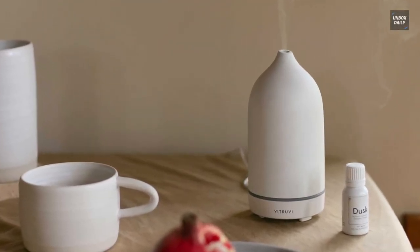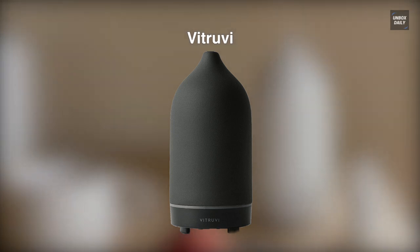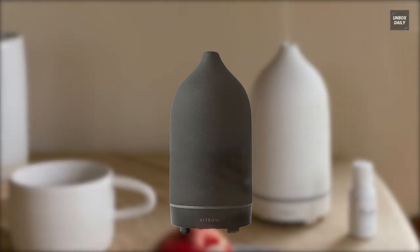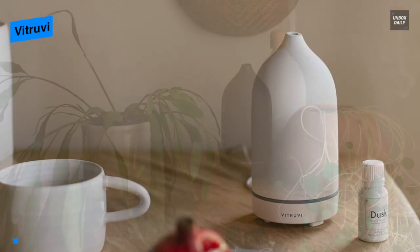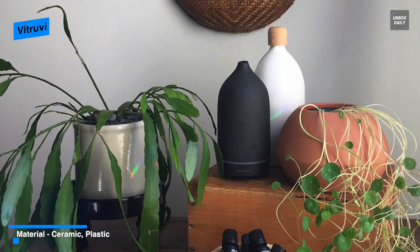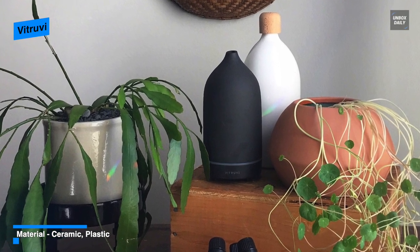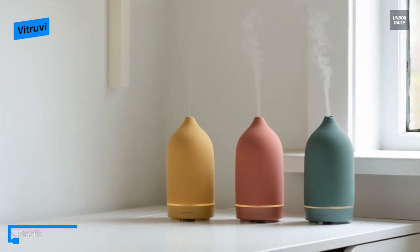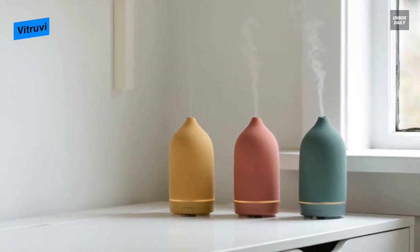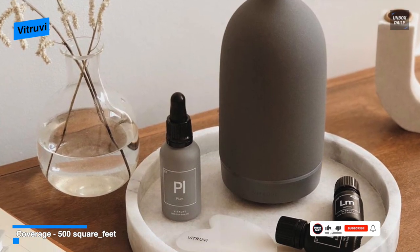Lastly, we have the Vitruvi. This is a stone diffuser made with a stunningly simple matte ceramic cover in a rainbow of colors and a BPA-free plastic water reservoir. If you're looking for a diffuser that looks a little nicer and doesn't need to diffuse scent in a large space, the Vitruvi stone diffuser is worth considering. With a porcelain shell and neutral colors, it's a stylish diffuser featuring a strong stream of mist and easy usage.